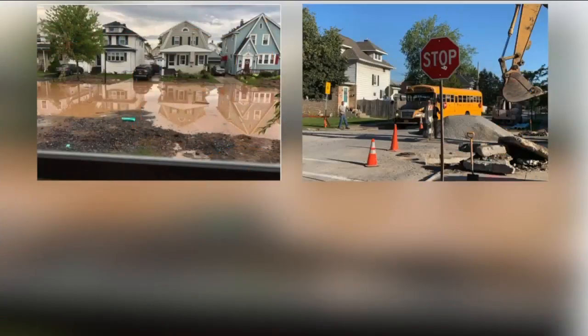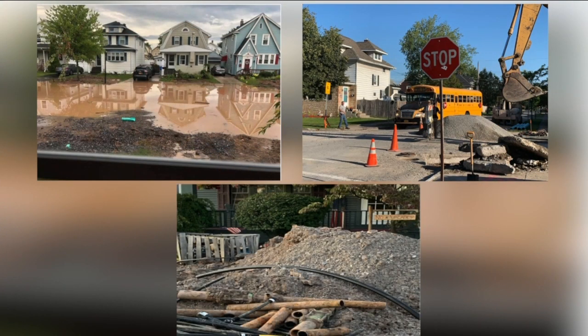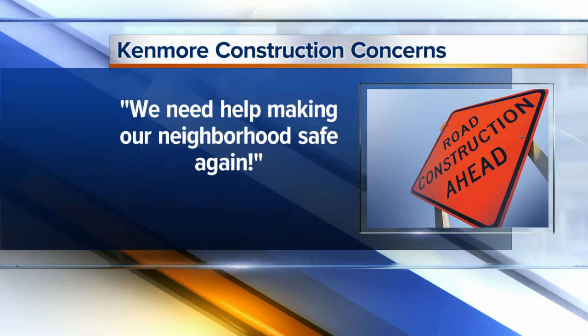All new at 6: flooding, unsafe bus stops, old rusty pipes dumped in front of homes. These pictures highlight the many safety issues homeowners in Kenmore say they face on a daily basis. The issue is linked to a long-running construction project on Wardman Road. One concerned homeowner sent us those pictures and a message with this plea: "We need help making our neighborhood safe again." Tonight, 7 Eyewitness News reporter Hannah Buehler is answering the call.